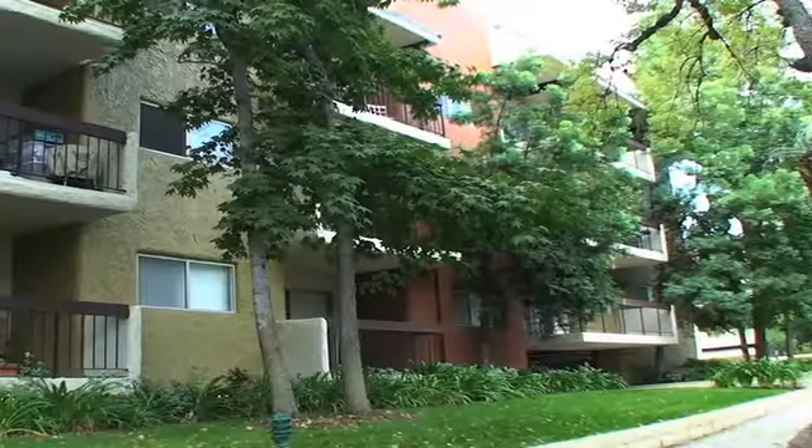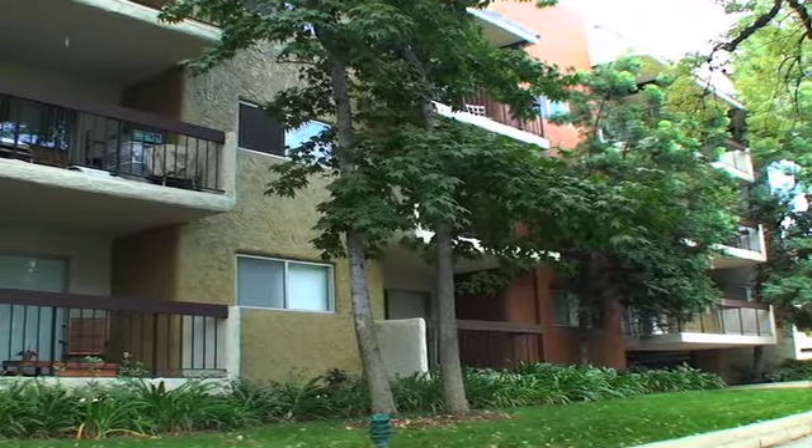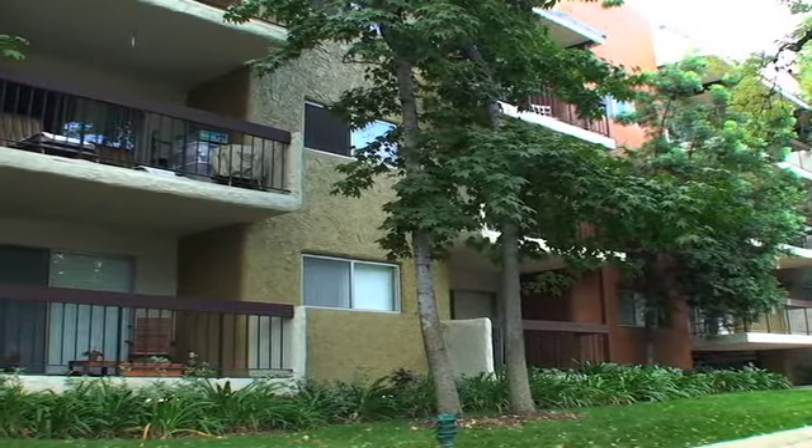You'll love the look and feel of our mature, tree-lined property where you'll find true relaxation and tranquility.